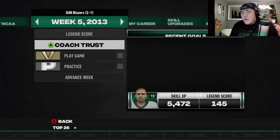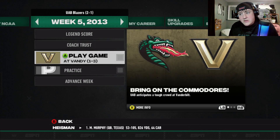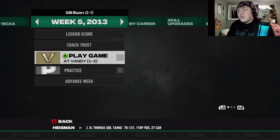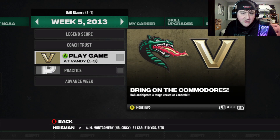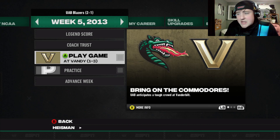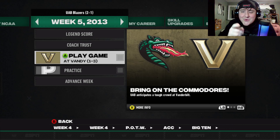Coming up next episode, we have Vandy — should be an interesting game. I think after this coming episode we'll do two games per episode, just because this was his first game and he needed it to just be him. Don't forget to like and subscribe right down below. I'm Jolandi, and we will see you next time.